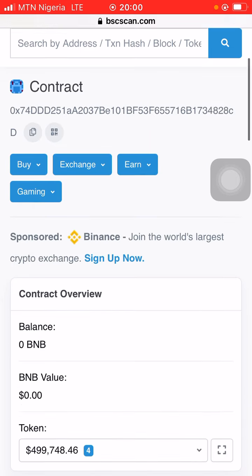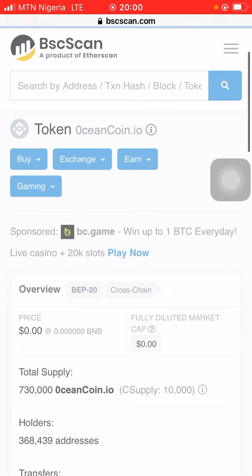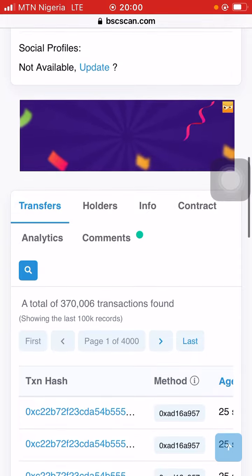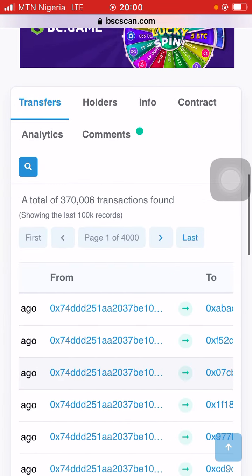On the BSC token tracker, look at the total supply, holders, and transfers. Now let's look at the transfers — look at the wallet the transfers are coming from and going to.